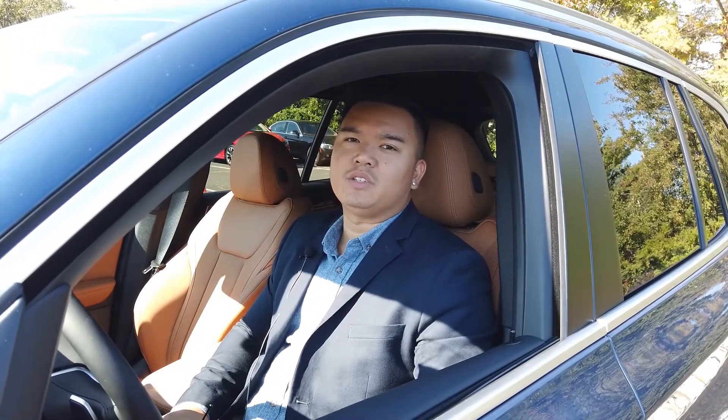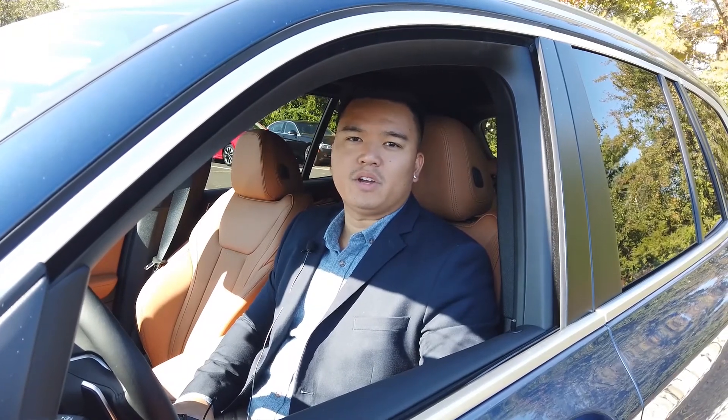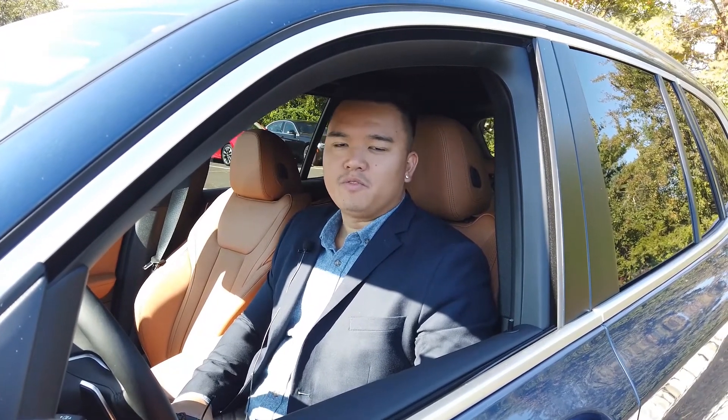Again, my name is Kurt, client advisor here at BMW Bridgewater. If you have any questions at all about the 2022 X3 or any other vehicle that we have here, feel free to give me a call.